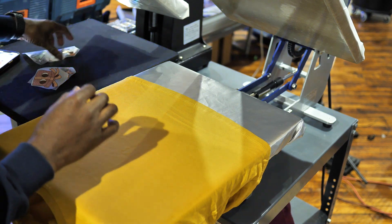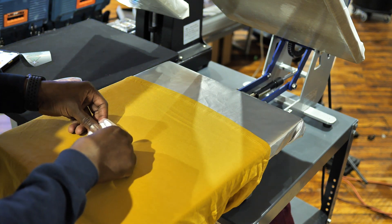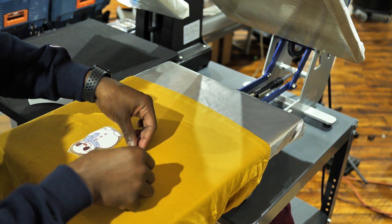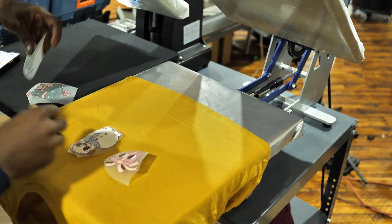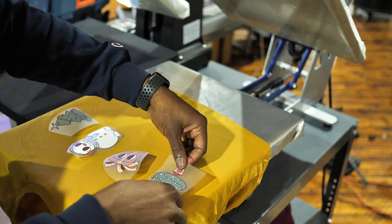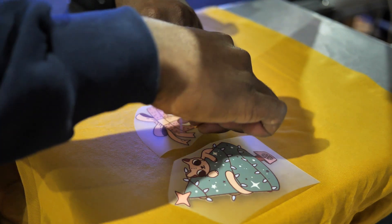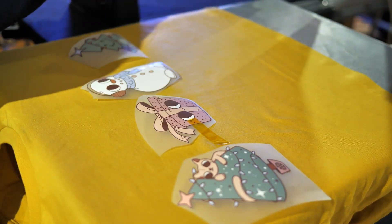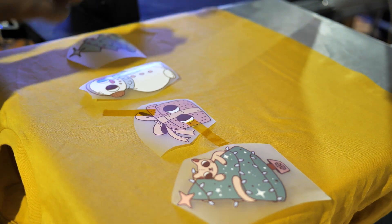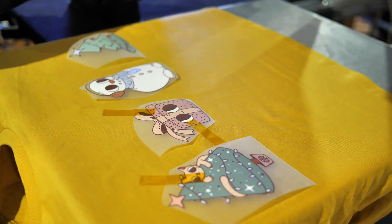Now let's put on our TKO transfers. I want to make it a little stylish, so let me figure out a nice design. We're going to put our snowman right here, our Christmas present next to the snowman, our Christmas tree over here, and another Christmas tree on the other side — line them all up right next to each other. It's always a good idea to use heat tape if your transfers keep popping up, just to keep them down so they don't shift during pressing. Be generous with the heat tape — this stuff is not expensive at all.